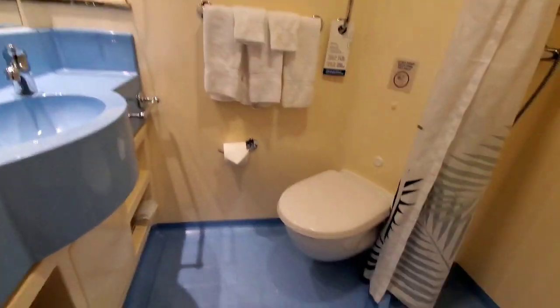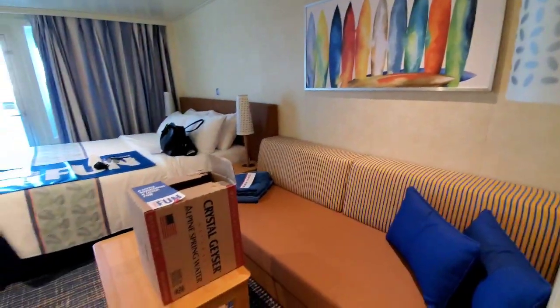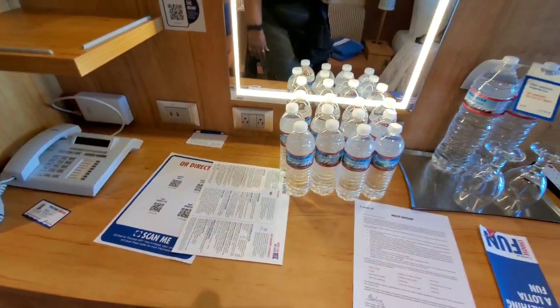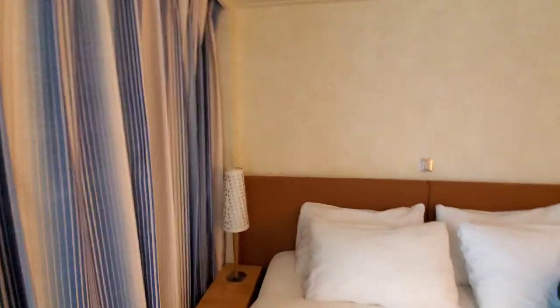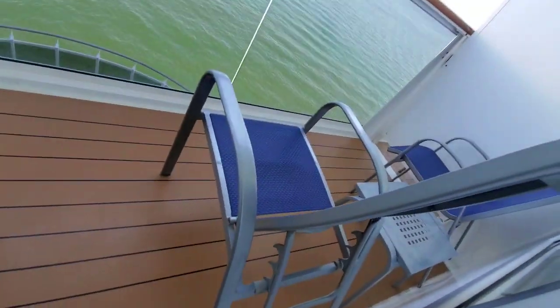If you have an opportunity to cruise, do try and get a balcony cabin, because just having that window and that outdoor air and being able to sit out on your balcony makes all the difference. I have cruised in inner cabins, but I definitely prefer at least a standard balcony. It is more than sufficient — very spacious for one or even two people.